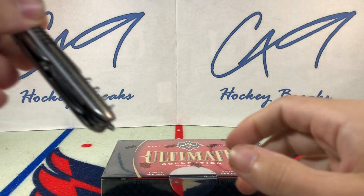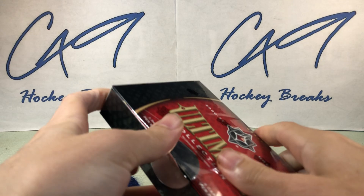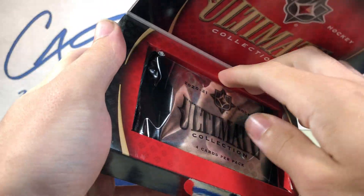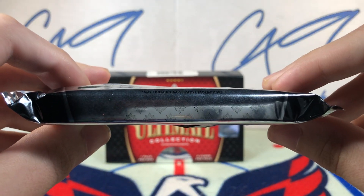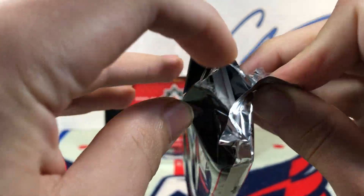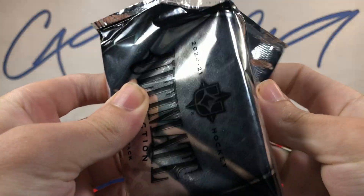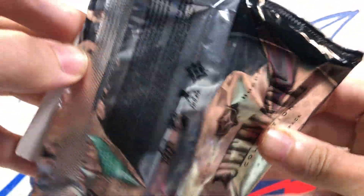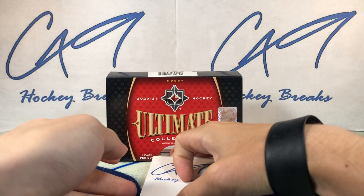2021 Ultimate Collection. Let's cut into it and see what we get here today. First box break in a little while — a few weeks. It is a fairly thick pack, so we could have a patch. There is a thick one. There we go — our 4 cards.